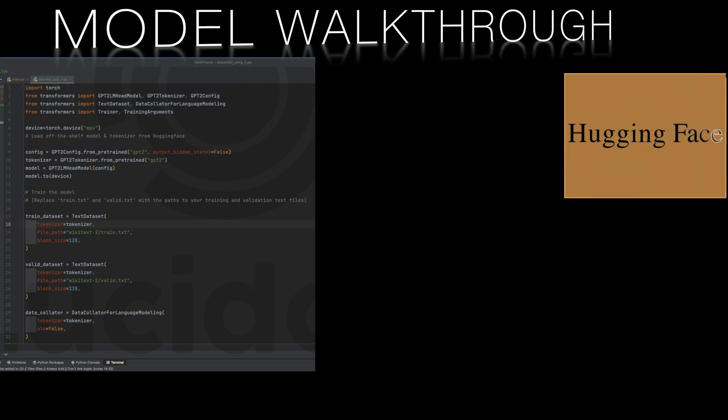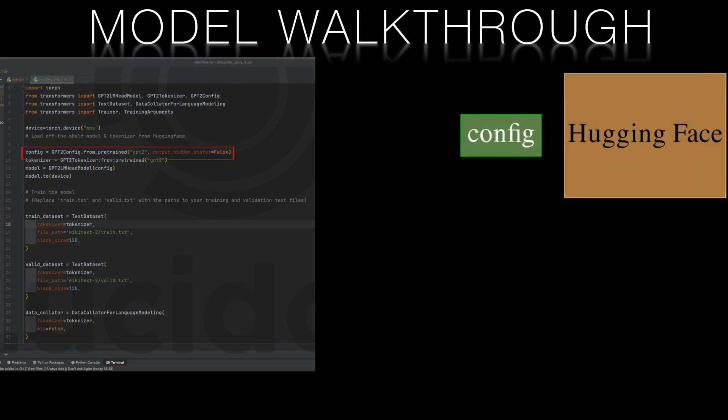So first let's start by downloading a model and a tokenizer. We'll be using the small GPT-2 decoder-only model from HuggingFace and the GPT-2 tokenizer from the HuggingFace library. This is a subword tokenizer.